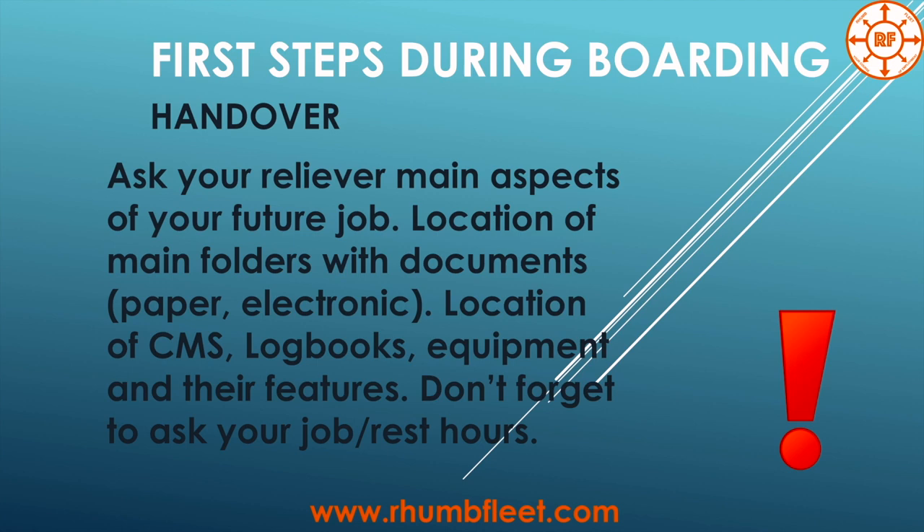We start from the handover — it's really necessary to ask the person you are replacing about the main aspects of your future job, especially if it's your first time joining a vessel. Ask about the location of the main folders with documents, paper or electronic, on the computer, and the location of logbooks and equipment. It's a good idea to prepare a small checklist so you never forget what to ask.